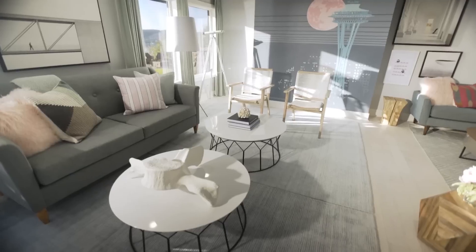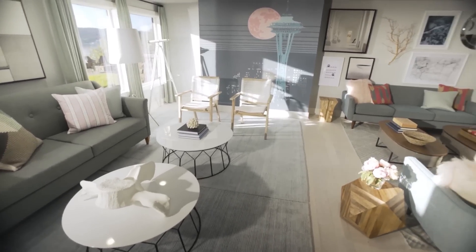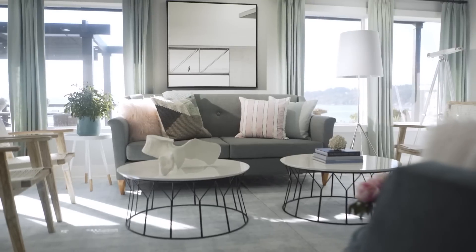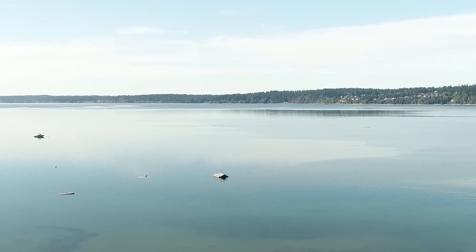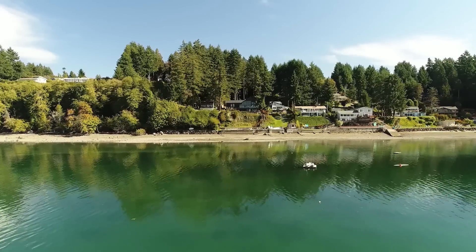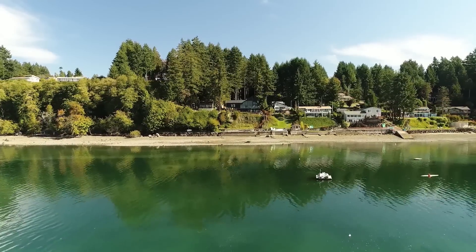This space is packed with seating, filled with art, and features amazing views of its surroundings. There are windows on one side of the space that offer panoramic views of the Puget Sound. In fact, the beautiful colors outside are what influenced my overall color scheme for this space.